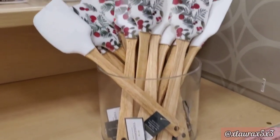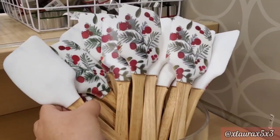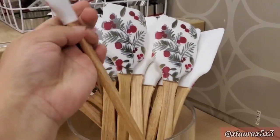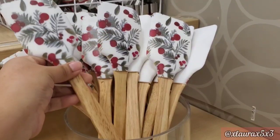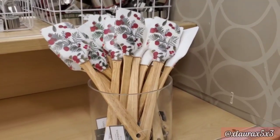Look at these beautiful spatulas — I think these are going to sell out quick. The price sticker said $1, which I am surprised by. These are by the brand Threshold and they are super beautiful.